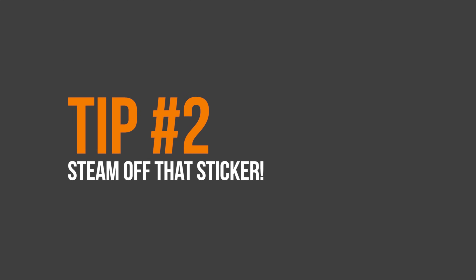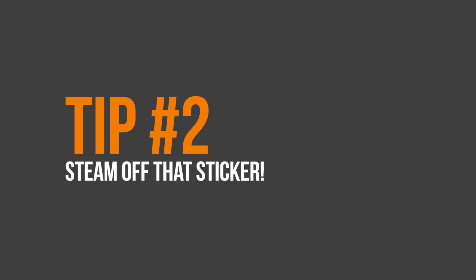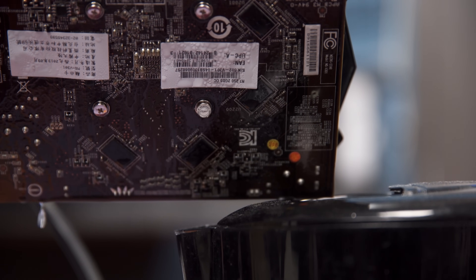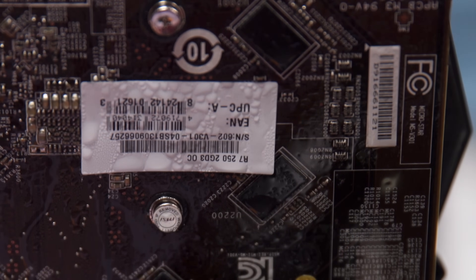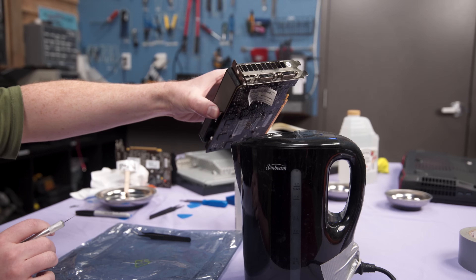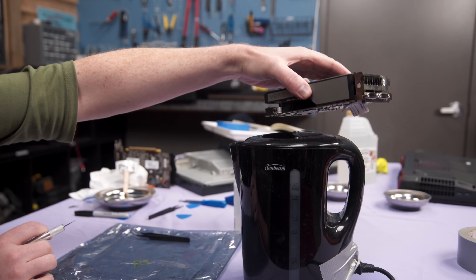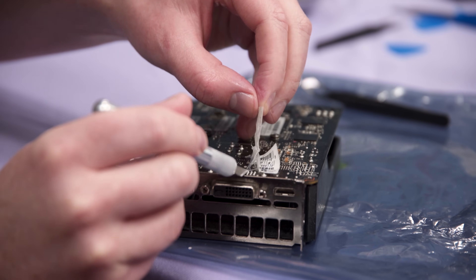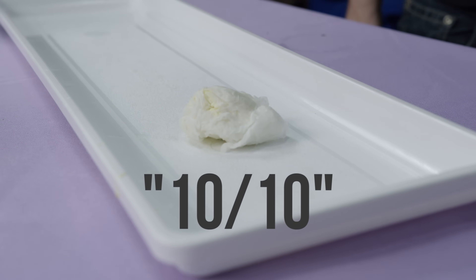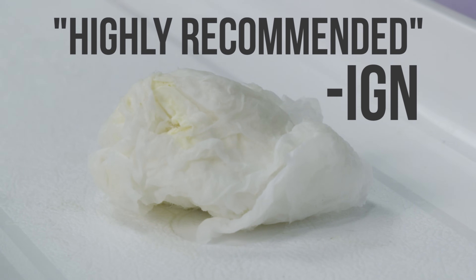Steam! It works for letters, so it should work for stickers, right? Wrong. Your reservations about exposing your electronics to a jet of gaseous water aside, the steam just ended up being far harder on the sticker itself than on the glue holding it. While it did weaken the bond somewhat, it also caused the sticker to fall apart like a twice-used tissue. So... 10 out of 10, highly recommended — IGN.